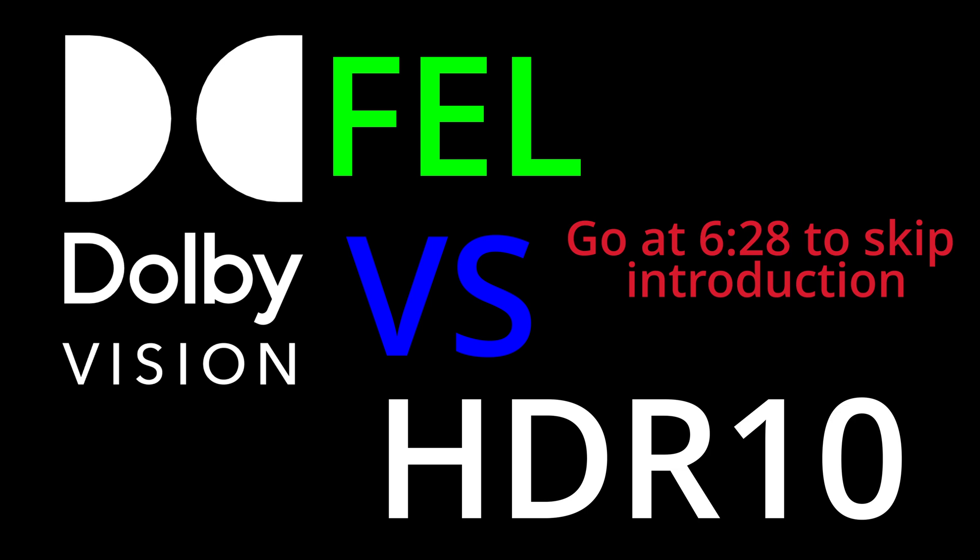Hey everyone, I recently upgraded to the new LG OLED G5, and let me tell you, this TV is insanely bright, pushing over 2400 nits. With that kind of peak brightness, it can display most content without any need for tone mapping. But despite that, I wanted to make this video to show you why using Dolby Vision still matters, even on a display this powerful.